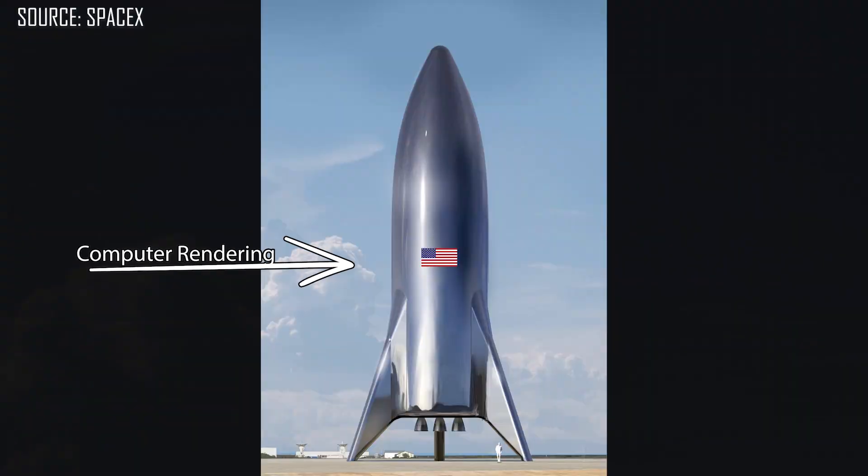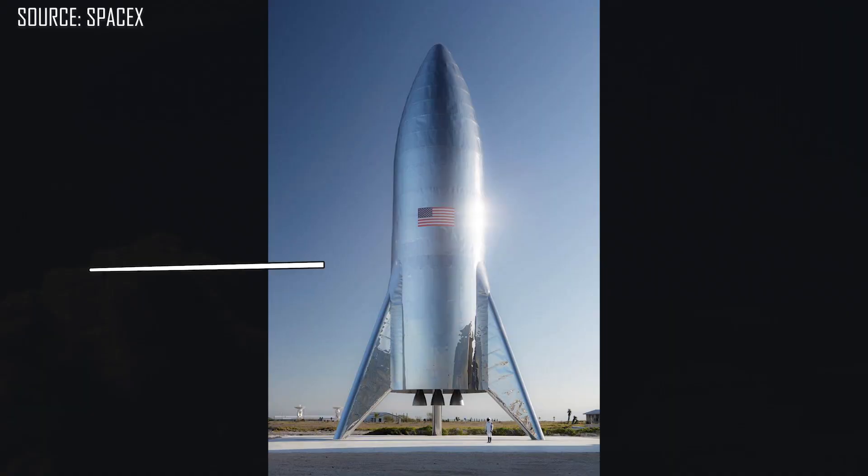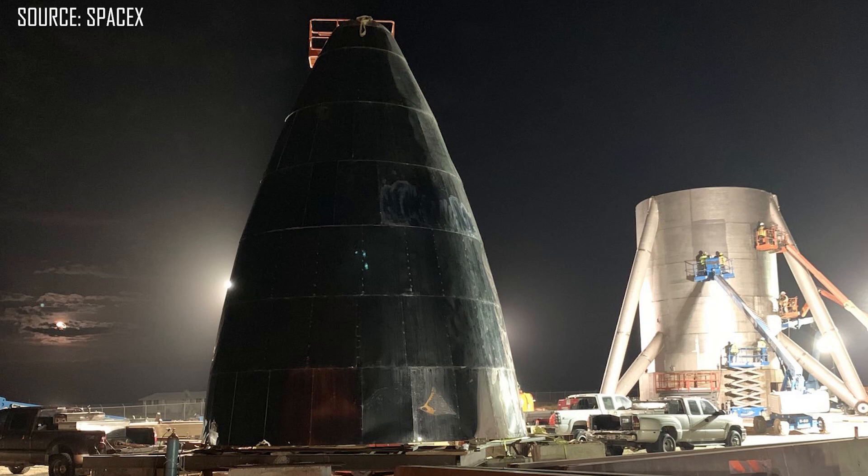The Starhopper platform started to come together in December 2018, and the exterior portion of it was put together incredibly rapidly in about six weeks or so. The Starhopper originally started around 128 feet in height, or around 39 meters, but sadly some serious windstorms came through Boca Chica, Texas and damaged that original nose cone.